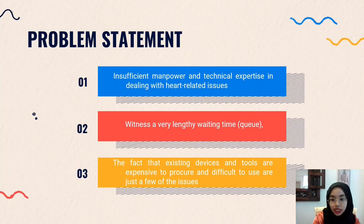The problems seen in the real world today are: there is very insufficient manpower and technical expertise in dealing with heart-related issues; we always witness a very lengthy waiting time or queue, especially at government hospitals; and the existing devices such as Apple Watch and Mi Band are very expensive, especially for those who cannot afford them.